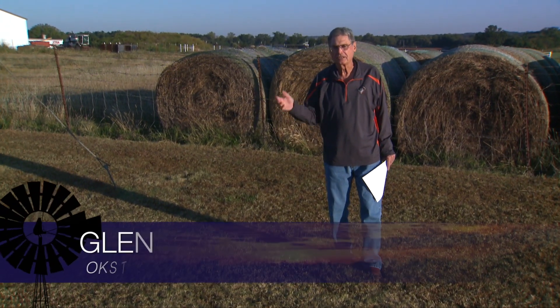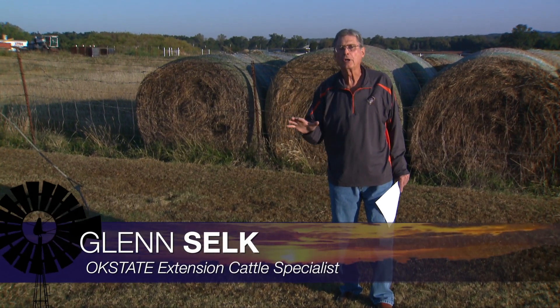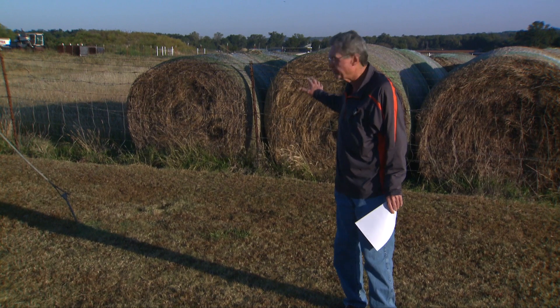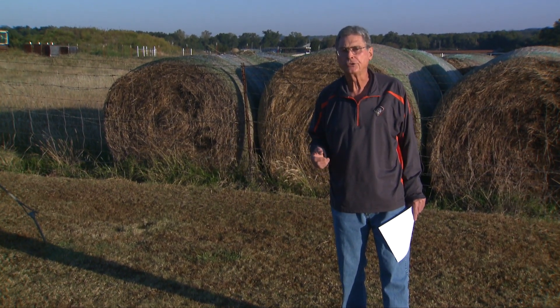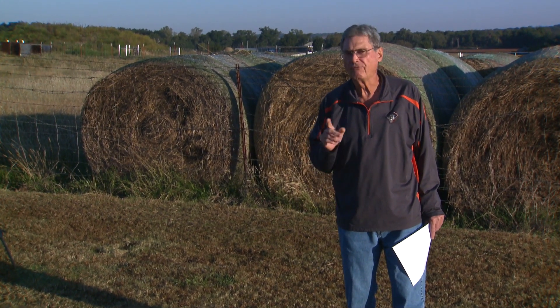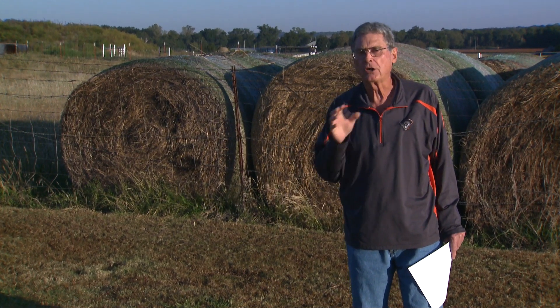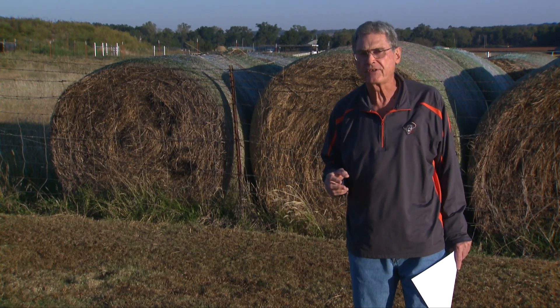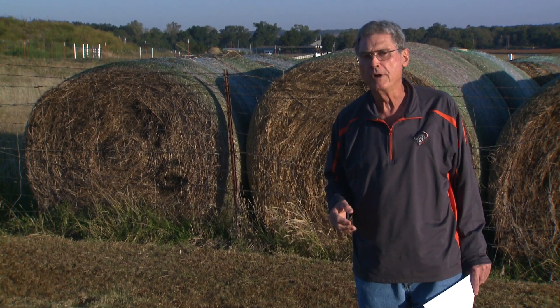We've had one of those summers across a lot of Oklahoma where we've had adequate moisture and grown a lot of grass, and therefore ranchers have put up quite a little bit of hay to feed the cows this winter. Knowing what's in that hay is so very important as we develop our strategy for winter supplementation of our beef cows that are going to be consuming that hay through the fall and winter months.